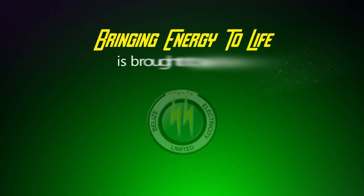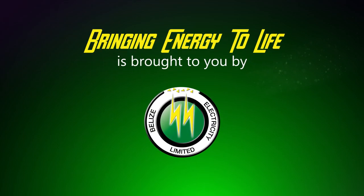Bringing energy to life is brought to you by the Belize Electricity Limited.